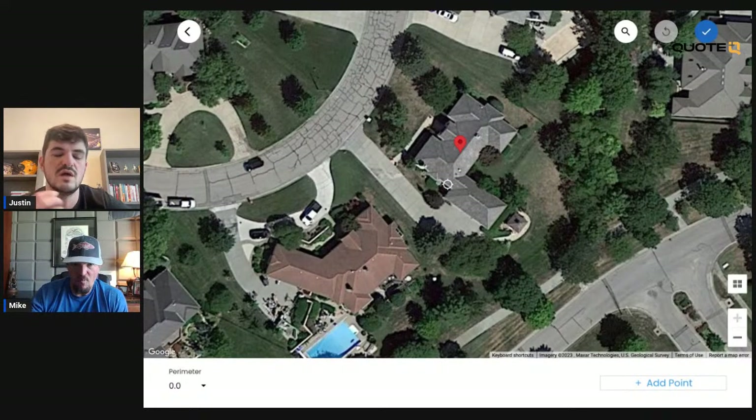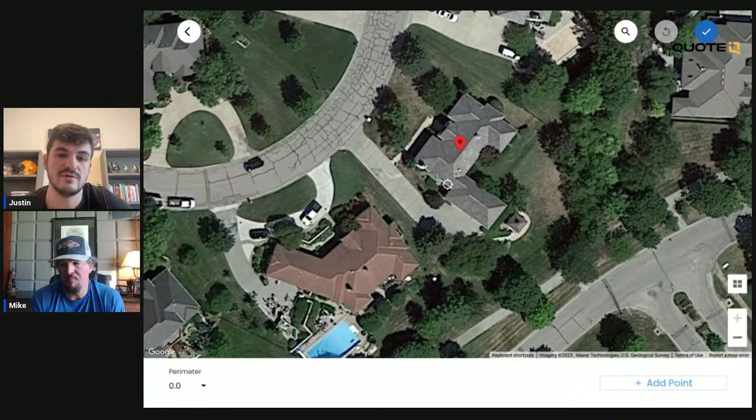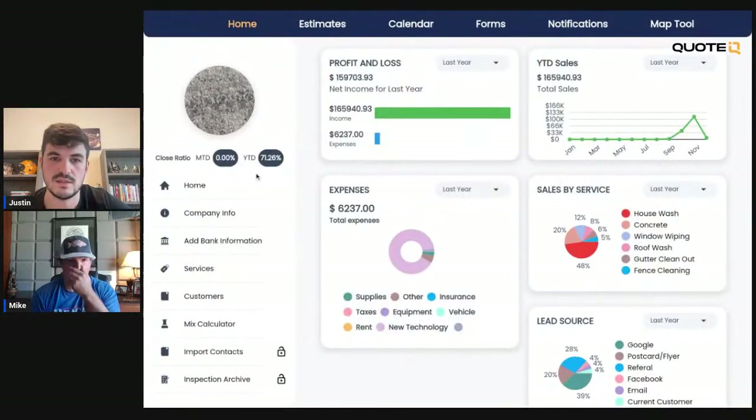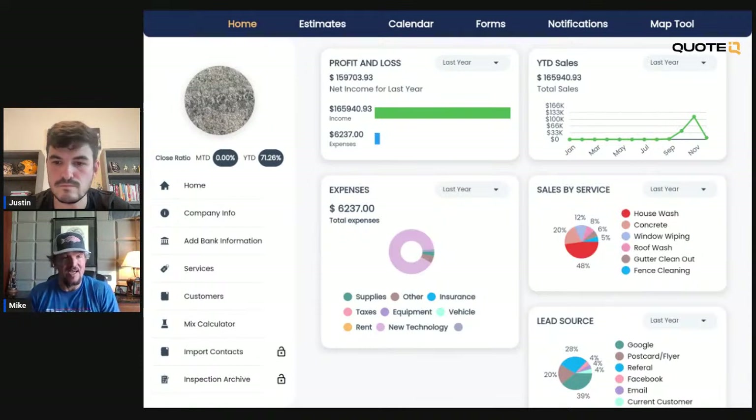Street View is something that's super helpful whenever you're quoting house washes, because sometimes it's hard to see how many stories a house is from the aerial view. We'll add that to the list. What's so great about this tool for remote quoting is it gives you the opportunity to see not just one view. When I quote — and I've been doing it a long time — I use a hybrid model. I want to know how many square feet the property is because that gives me a very good idea of where I need to be price-wise. But I also like to see what the front of the house looks like so I can determine how long it's probably going to take.